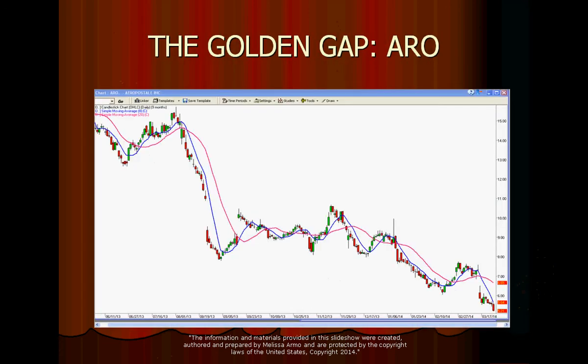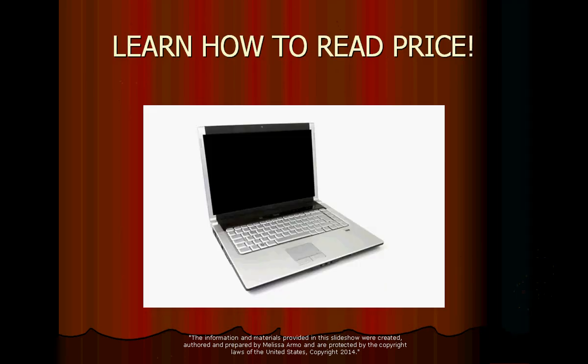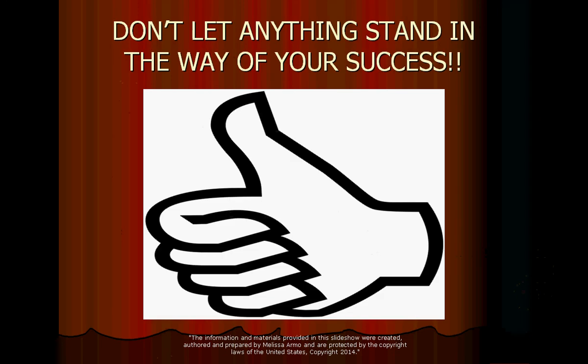So price matters. How did I know to do this today? How did I see it and spot it? This is what we're going to talk about in the webinar on Monday — and it's very significant. Learn how to read price. I can teach you, and I teach a class on how to do this. Don't let anything stand in the way of your success — not outer circumstances, and not yourself. Sometimes it's ourselves that stand in the way of our own success. You have to create it, make it happen for yourself, and believe that you can do it.